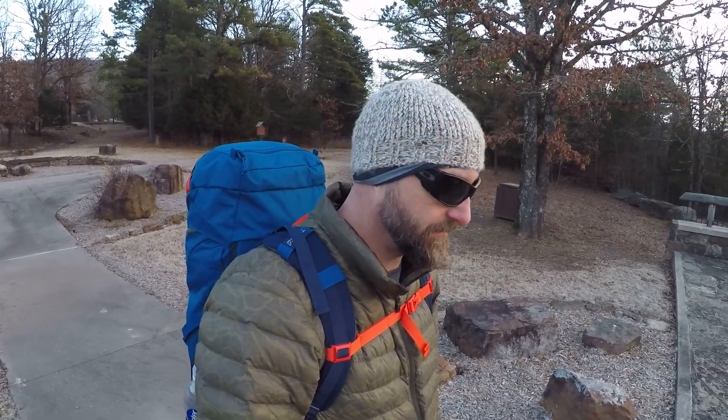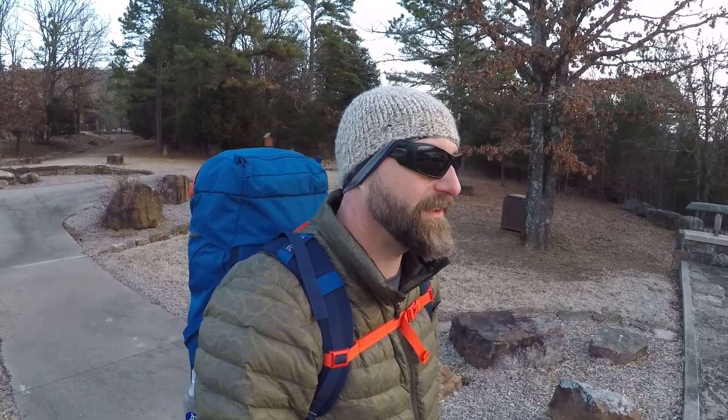I have this romantic urge to do one of the through hikes, like the PCT or the AT. I think this is just a good way to see if I'm just a romantic fool or if it's something I would actually like to do.